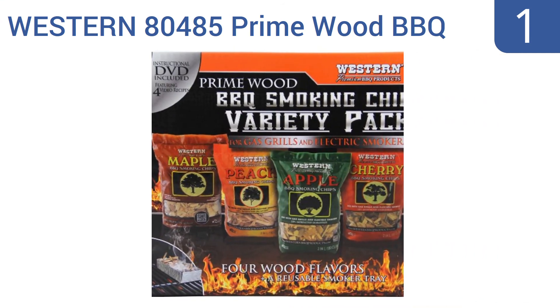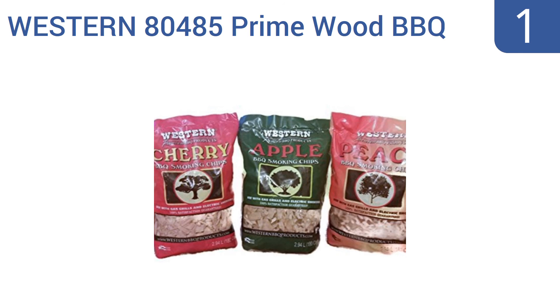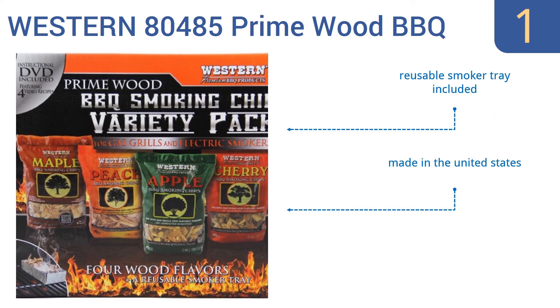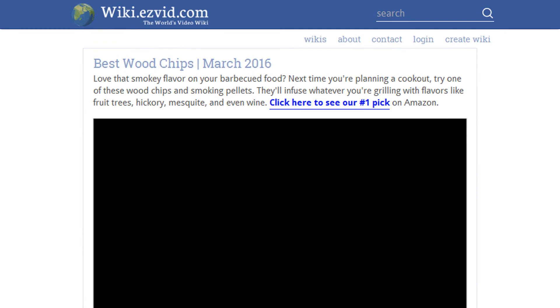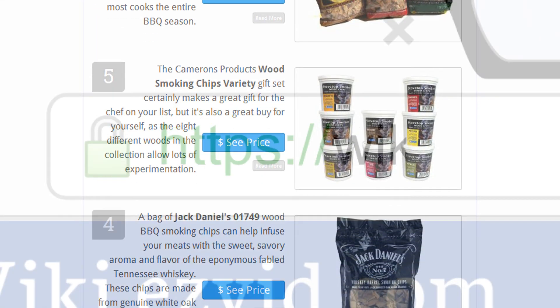And coming in at number one on our list, explore the subtleties of smoke and barbecue cooking with the Western 80485 Prime Wood Barbecue Smoking Chips Variety Pack, which features a diverse blend of wood chips sourced from apple, peach, maple, and cherry trees. The set includes a reusable smoker tray and is made in the United States. It contains a unique selection of wood types.